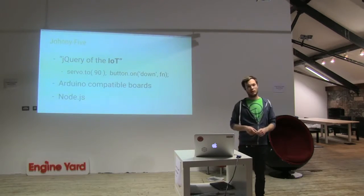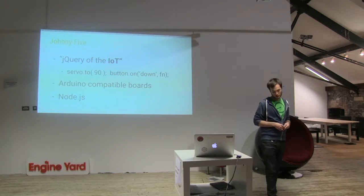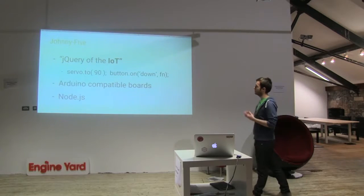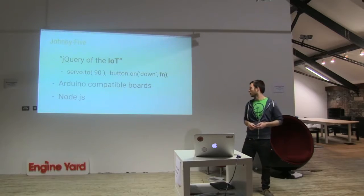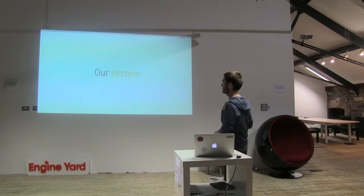If you'd like to start with IoT and Node.js, I recommend Johnny-Five, which some people like to call the jQuery of IoT. It's a Node.js framework, and as you can see, it's pretty easy to control motors or handle button clicks with Johnny-Five. I wouldn't recommend it as your first step, though.